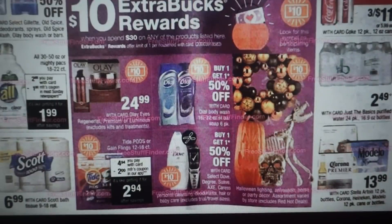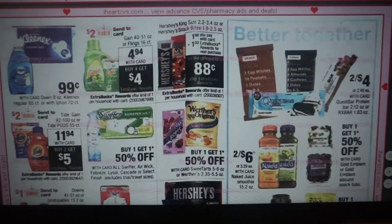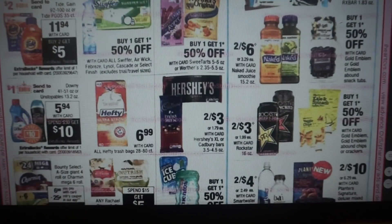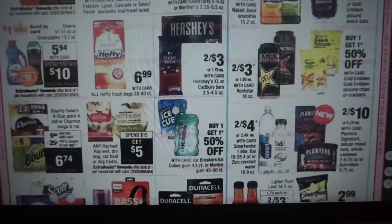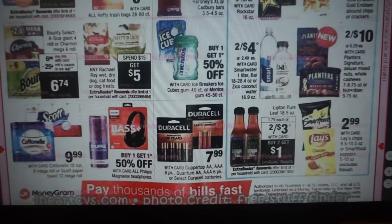Just the Basics Water is $2.49 for a case — a good deal. Hershey's King Size is $1.88 with a $1 ExtraBuck, so you can grab those for $0.88. Werthers Originals is buy one, get one 50% off. There are some little candy deals throughout this page. We also have a pet food deal — any Rachel Ray wet dog food, cat food, or treats is spend $15, get a $5 ExtraBuck reward. The Pure Leaf drinks are two for $3, and when you buy two you get a $1 ExtraBuck, making them two for $2 or $1 each. The deal has a limit of one.